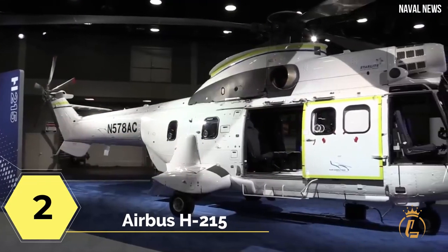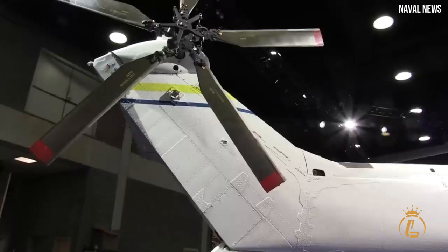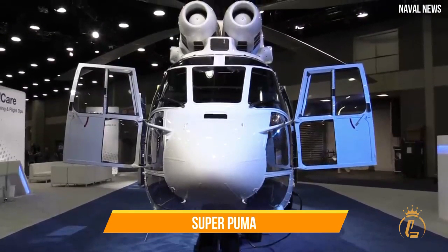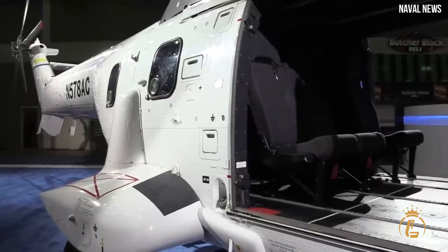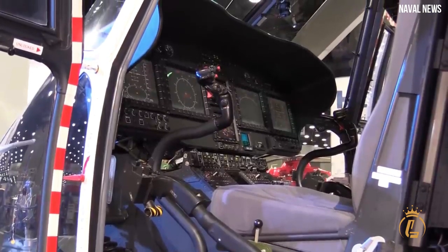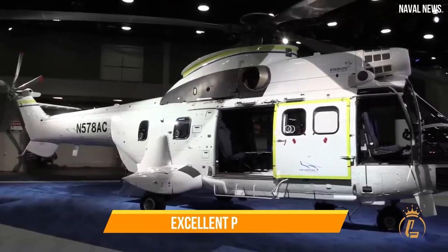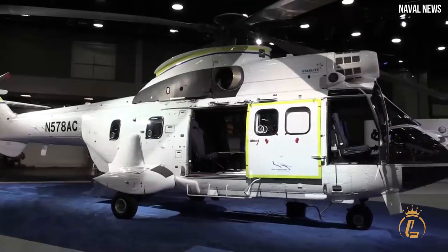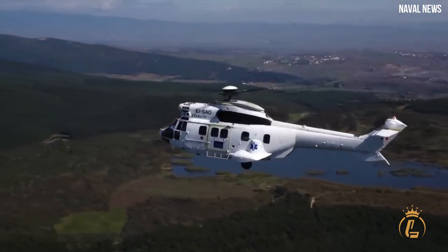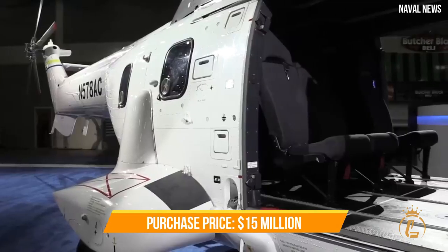At number 2 is the Airbus H-215. This helicopter is part of the heavy category and comes from the same family as the Cougar and the Super Puma. It retains the same reliable configuration, complete with a full-glass cockpit, autopilot, and cutting-edge avionics developed specifically for challenging circumstances and missions. It has a proven track record of excellent payload and lifting performance, making it ideal for aerial work missions and perfectly suitable for battlefield utility operations. The purchase price is around $15 million.